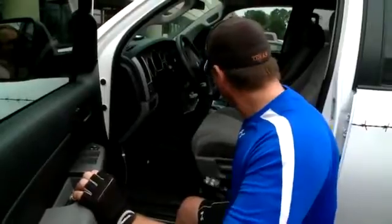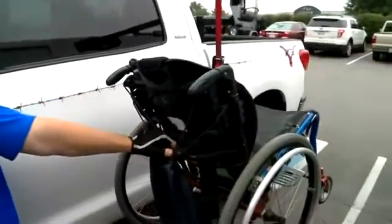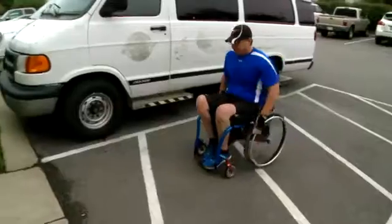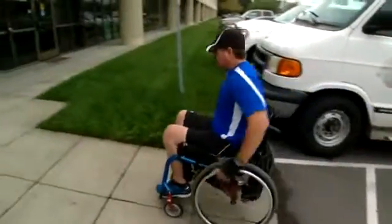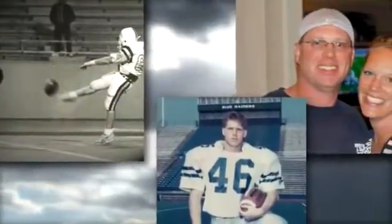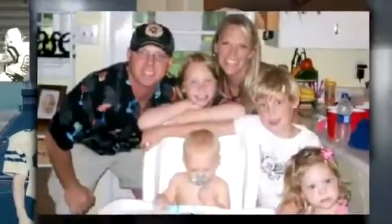This is not where Brian Schafer ever thought he would be — needing extra time and effort just to get out of his pickup truck. But it's the only way for Brian to get around now. Just a few years ago, Brian was playing football in high school and college, enjoying life with his wife Kendra and their four children.